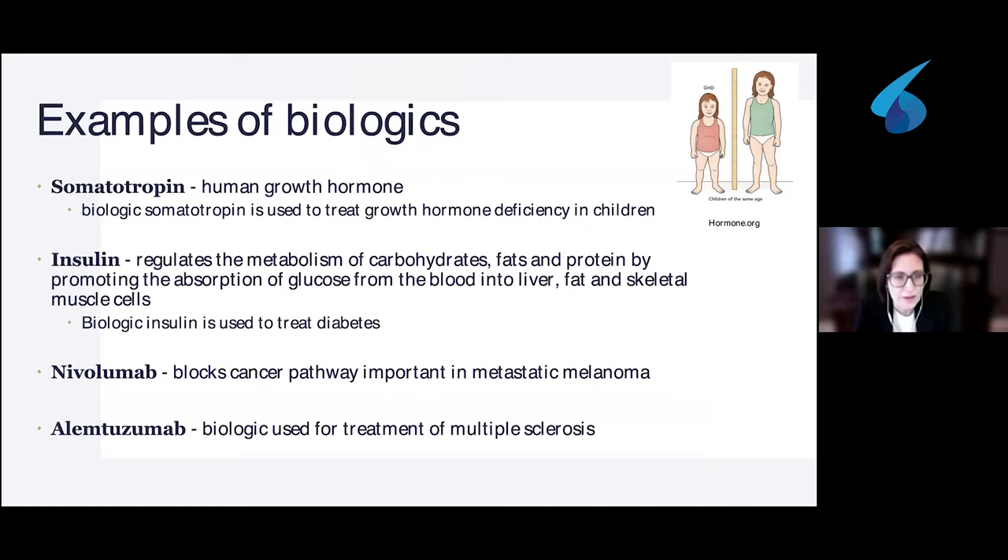Insulin is another excellent example of a biologic — we know that insulin is used to treat diabetes and is available for treatment. Nivolumab is another biologic that blocks cancer pathways, important in metastatic melanoma. And going outside of the skin, alemtuzumab is a biologic used to treat multiple sclerosis. So you can see that these are not new molecules — they've been around for a long time and are used to treat a variety of conditions.